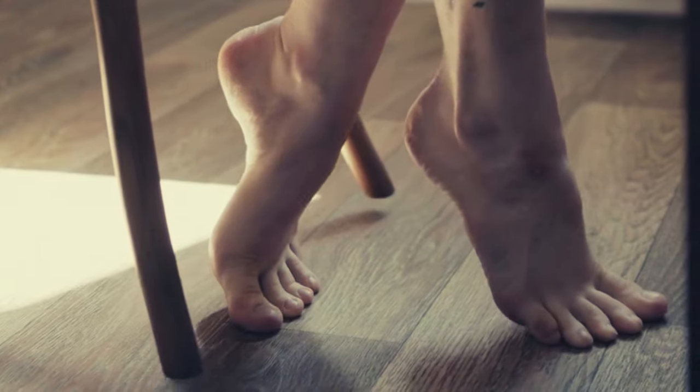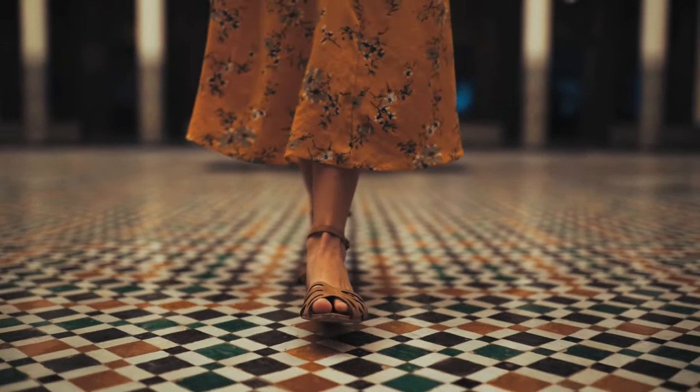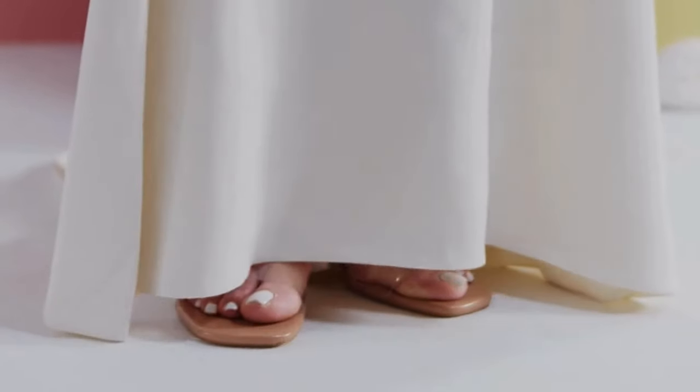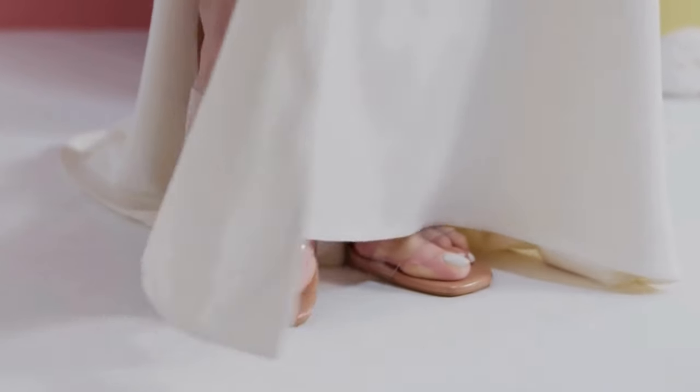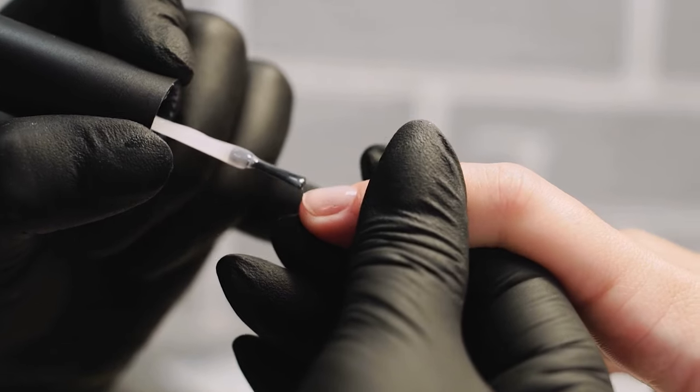But the real kicker — new nails, fresh healthy ones, started popping up, replacing the ugly damaged mess I had before. It was like a miracle. I started rocking sandals like nobody's business, and let me tell you, it felt amazing. My confidence skyrocketed — even my dog was impressed!